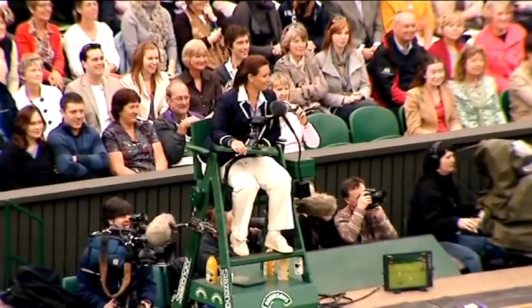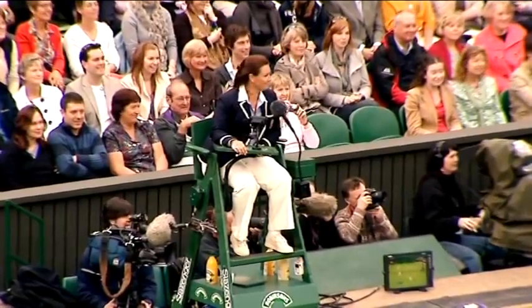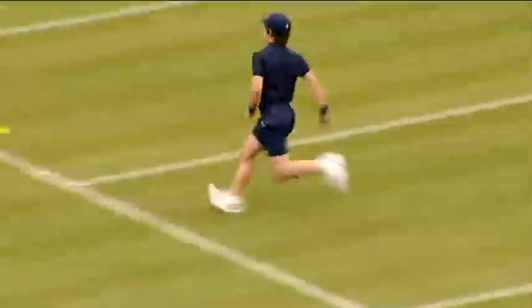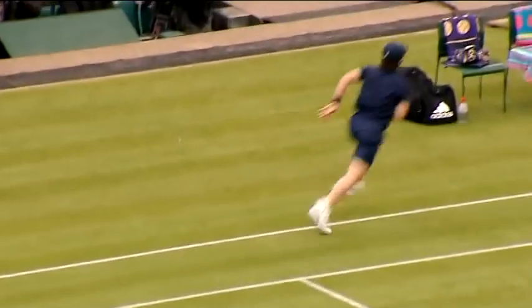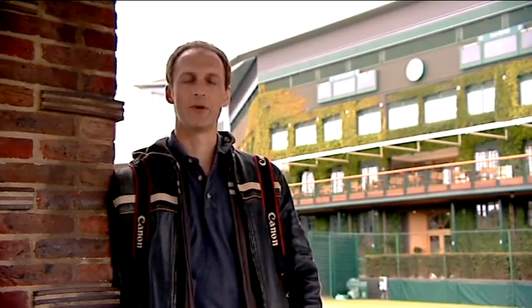Hi, I'm Jay. And this is Wimbledon 2009. My job here is to help design the Wimbledon website for IBM, which means I get to be here for the whole of Wimbledon, and that's great.